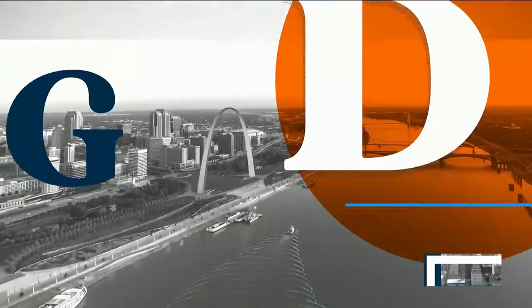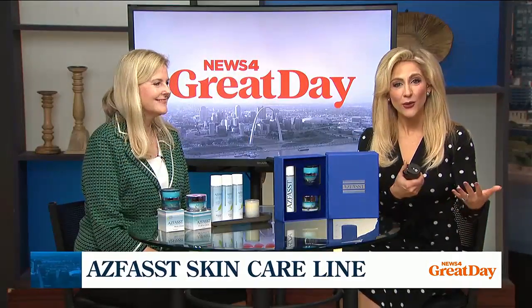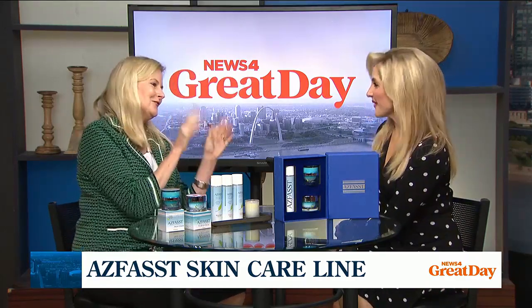Welcome back, friends. If you are looking for a great holiday gift, how about some stunning skin care products? Give the gift of clear, smoother skin. We're so happy to have Dr. Ann Reardon with us today. She's a board-certified dermatologist and creator of the AskFast Skin Care line. It's good to see you. Good to see you, Laura. Great to be back, as always.